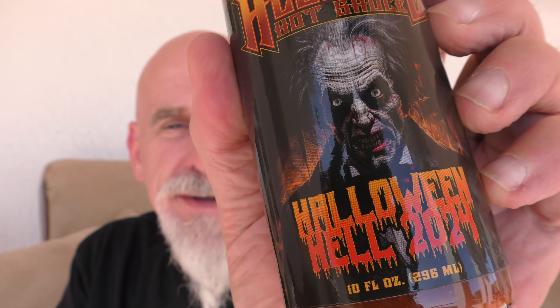Wicked cool label. Got some swag in the package as well. I got a pen inside — I got a great pen. That's from the label. Another great sticker from Hellfire. This is really cool.